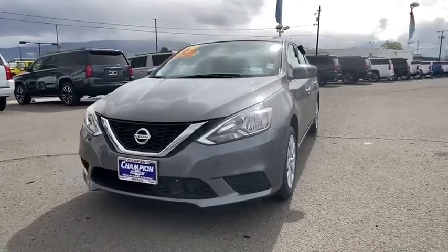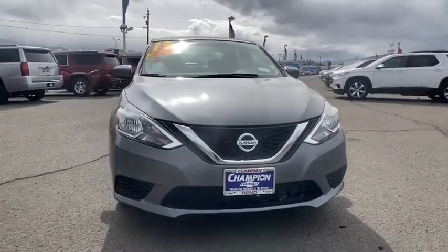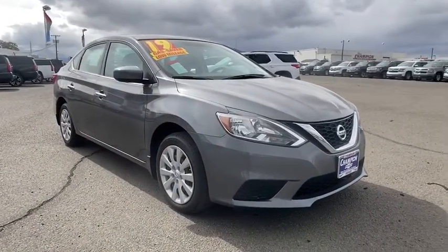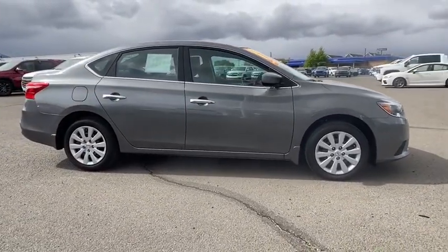Come test drive a 2019 Nissan Sentra. With its spacious and versatile interior and stellar fuel efficiency, the Nissan Sentra is the obvious choice for anyone who wants to enjoy a stylish and comfortable ride.